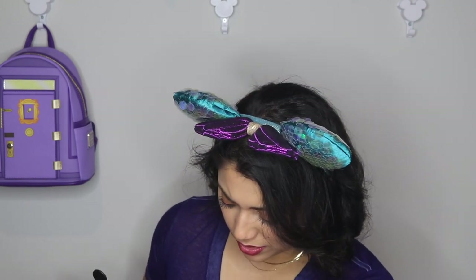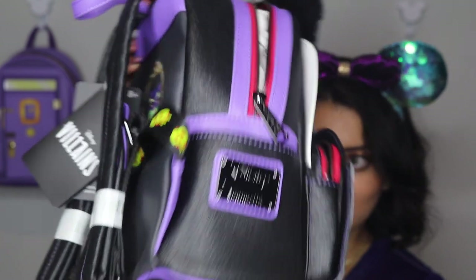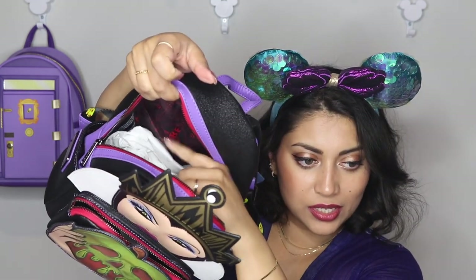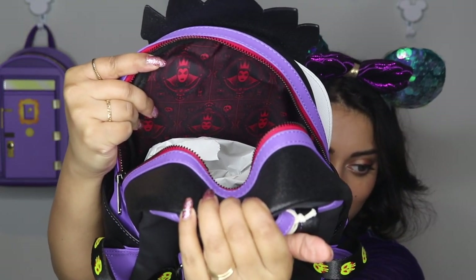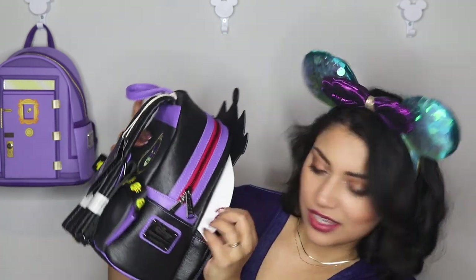Her face actually continues down into the front pocket — that is so cool! The black shiny hardware might be my favorite they've ever done. And the lining inside looks like a beautiful wallpaper with the Evil Queen print. I love that it's red — her colors are the black, purple, and red, which is perfect. Starting in August, I'm going to start wearing this backpack.